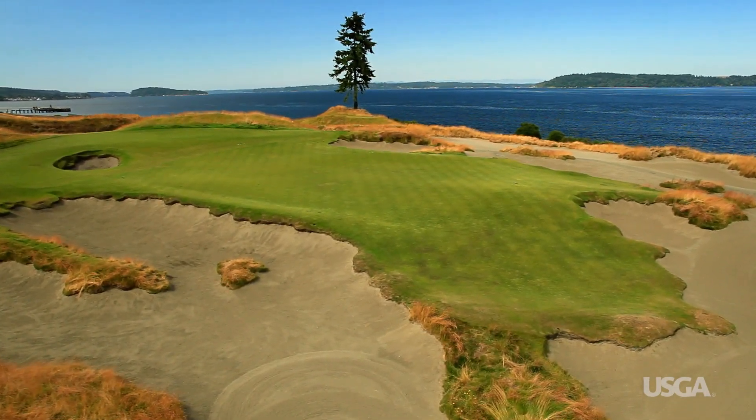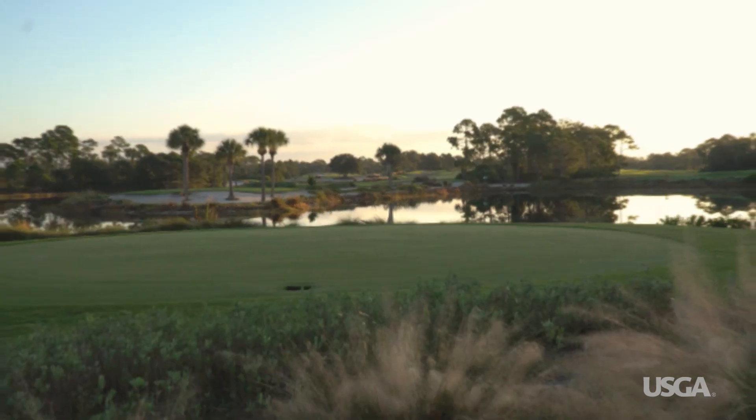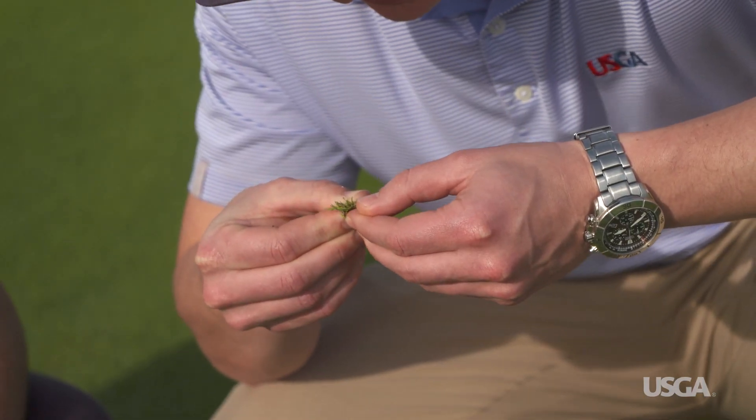Golf courses around the world use a variety of different grasses. Each has its advantages and disadvantages. While research continues to improve these grasses, it's safe to say that no grass is perfect.